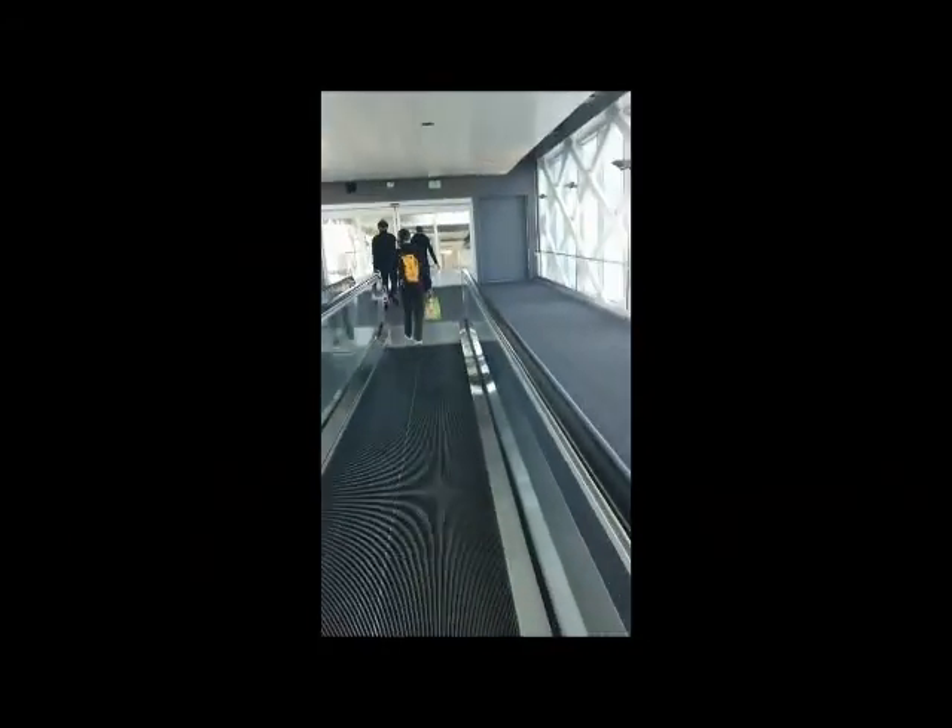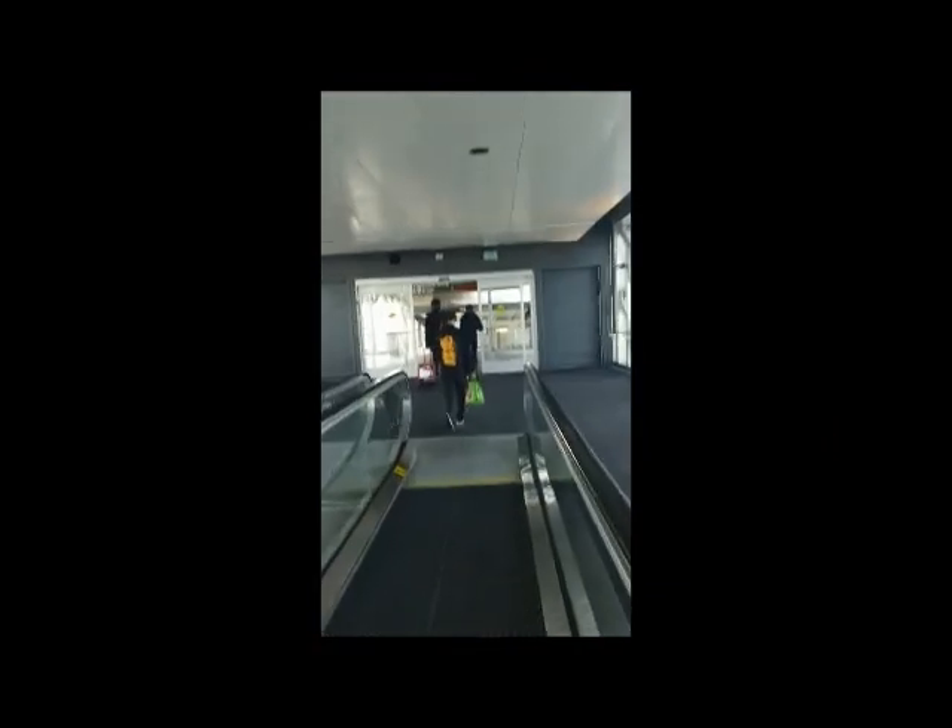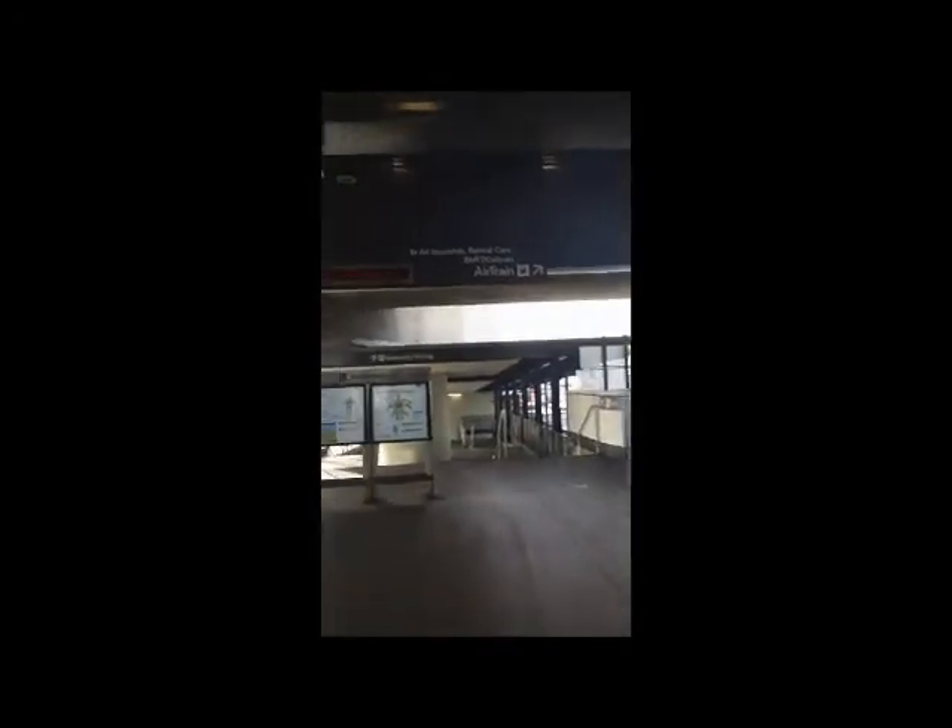When I checked in at LAX heading to SFO, they also allowed me to check in for my SFO flight over to Haneda. So I don't really need to wait in line to check in - I already have my boarding pass and we're just looking for the security line for the international terminal.